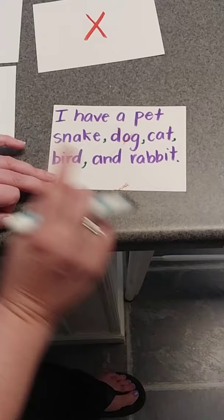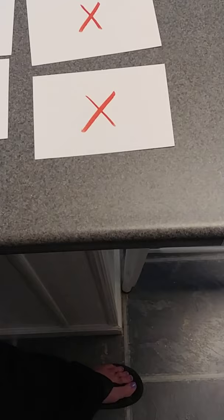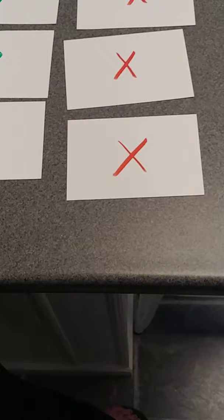Okay boys and girls, I hope you got the hang of those commas. I think we should leave this lesson with a dancing comma llama. I hope you enjoyed the lesson, and I'll see you guys next time. Bye!